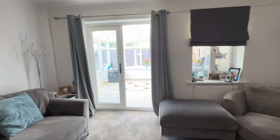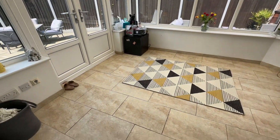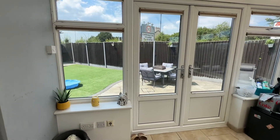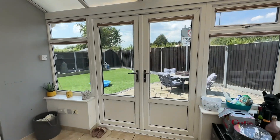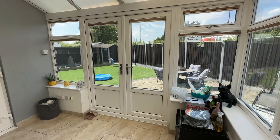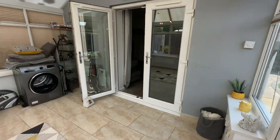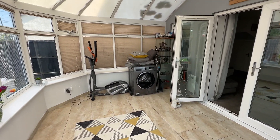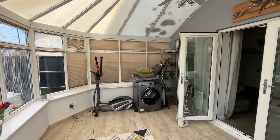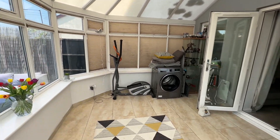So let's head into the conservatory. Again, this is a really fantastic size. We've got tiled flooring in here and patio doors leading out to the garden — it's such a fantastic size plot. They've got a dryer in here as well, but obviously loads and loads of space for a dining table and chairs, and there's a ceiling fan as well.